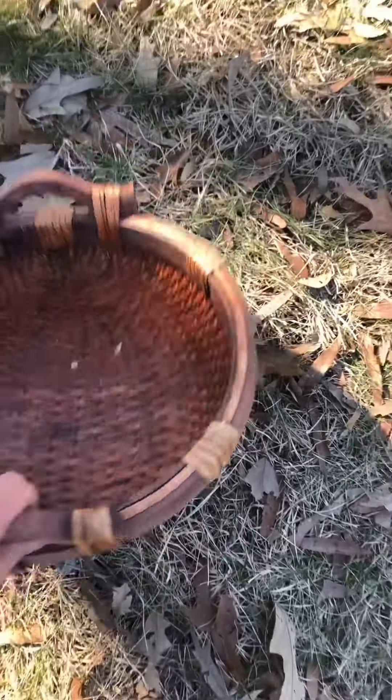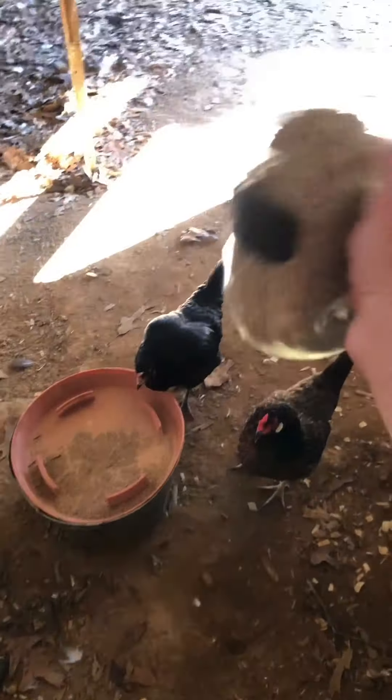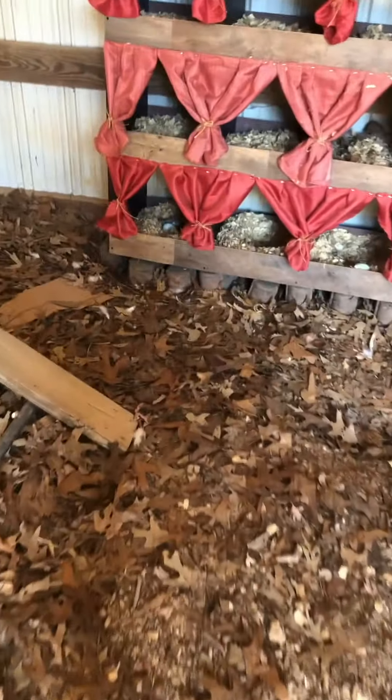Let's go feed the chickens and collect eggs together. There's one in the box over there. Let's go see what we got.